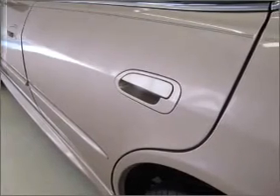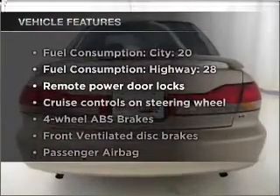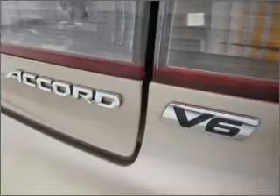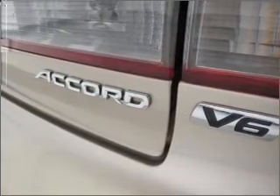The sunroof lets fresh air in. Plus enjoy these notable features that are included in this vehicle: air conditioning, power door locks, power windows, power steering, cruise control, power mirrors.